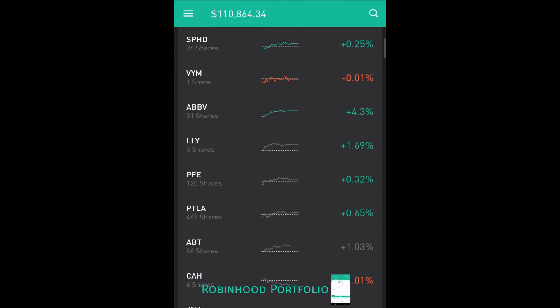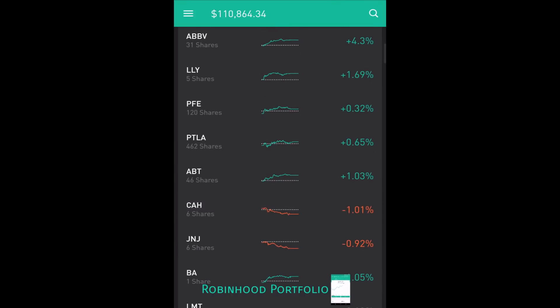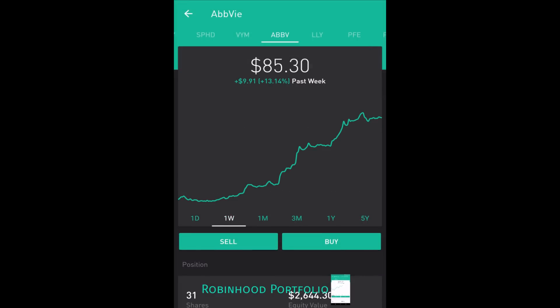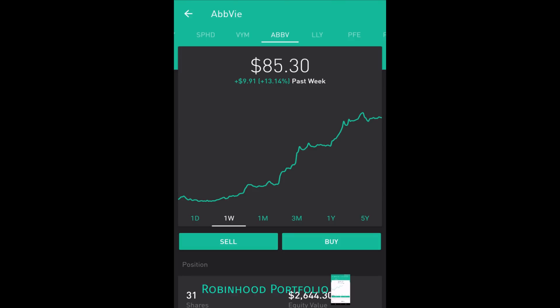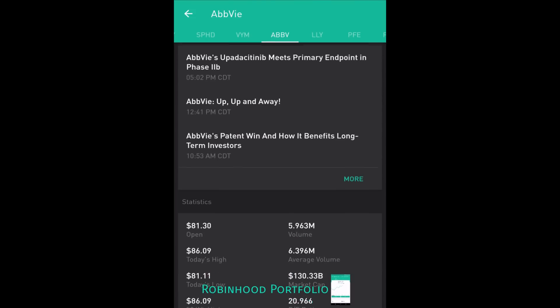Below my high dividend yielding ETFs I have my healthcare stocks, starting with pharmaceuticals: ABBV, AbbVie Incorporated; LLY, Eli Lilly; PFE, Pfizer; and PTLA, Portola Pharmaceuticals. Then I have a few healthcare companies: ABT, Abbott Laboratory; CAH, Cardinal Health; and J&J, Johnson & Johnson. AbbVie Incorporated has been on a tear over the last week — up 13.14% and 4.35% over the last day. I believe one of its experimental drugs was accepted by the FDA.